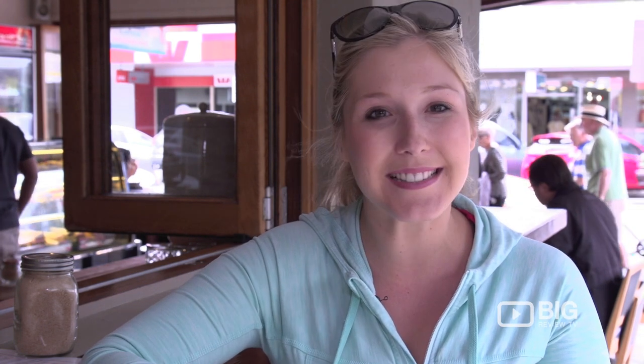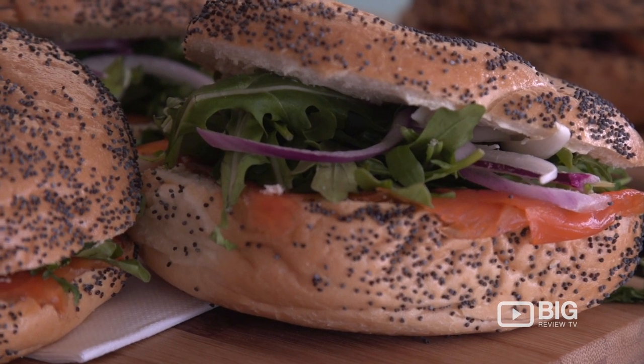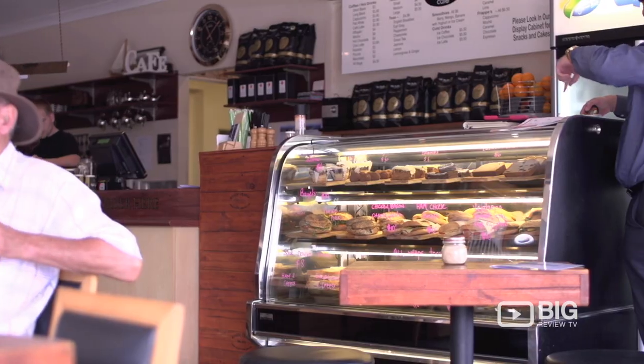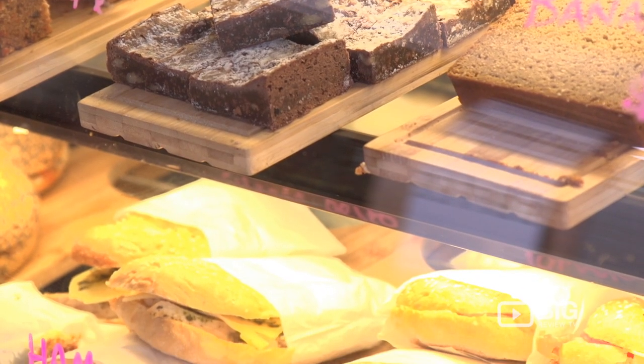They have an amazing array of dishes on the menu here. Some of the most popular include their Globe hash stack and the Globe Veggie Halloumi stack, which sounds super yummy. As you can see, it's a really big menu, plenty to choose from. So if you're down this way to the coast, make sure you pop into Globe Cafe and check it out for yourself.